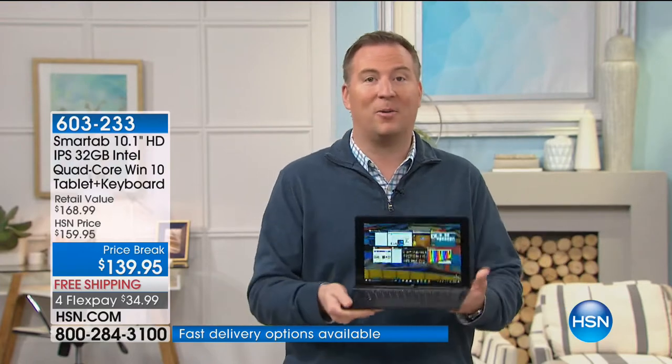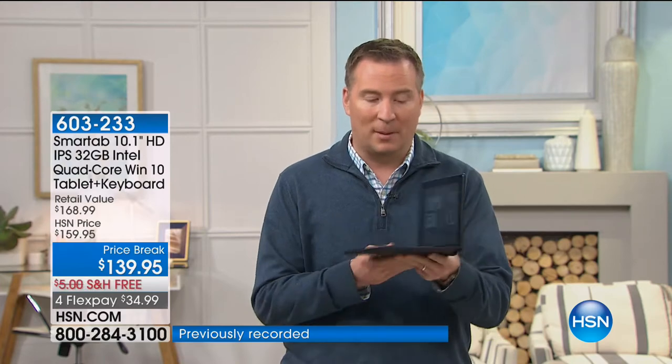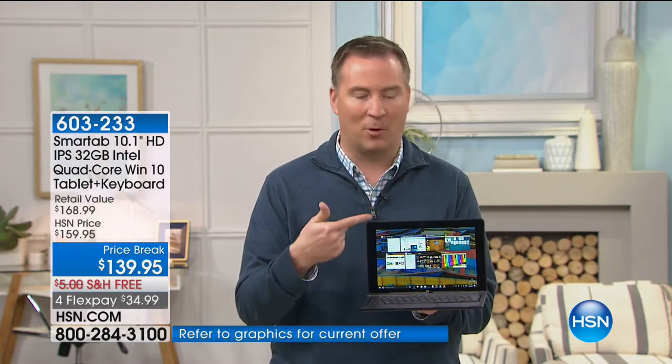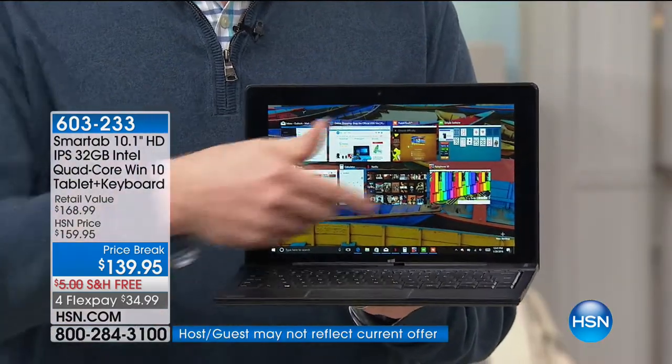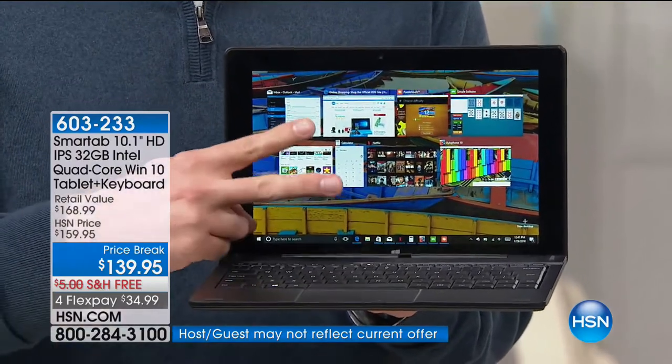This is that perfect size — that 10-inch screen with the built-in keyboard down below that has a five-hour battery life, but more importantly has quad-core technology. It's Intel. Quad-core means four cores, four brains, four engines — most computers only have two.